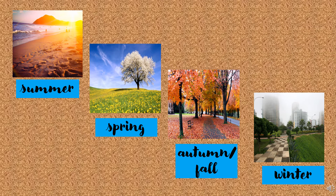Seasons: Summer, Spring, Autumn or Fall, Winter.